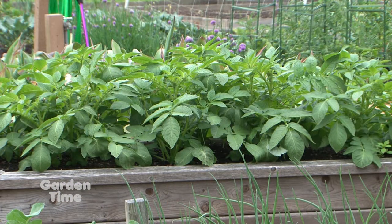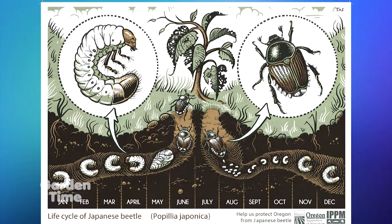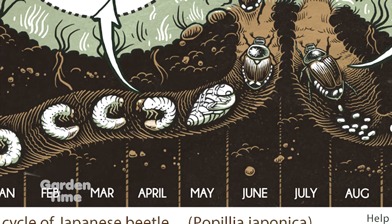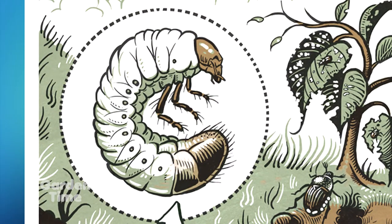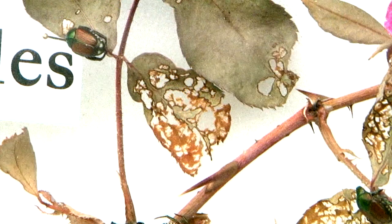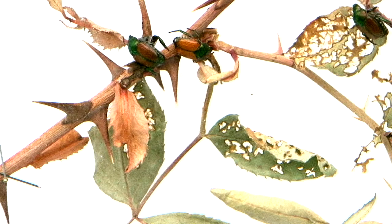They negatively impact plants in two ways. When they're in larval form, they're under the ground eating the roots of plants and causing them to yellow or die back. As adults, they skeletonize the leaves of plants — meaning they eat all the nice fleshy bits of the leaf — which causes severe damage to our personal plants and agricultural crops.